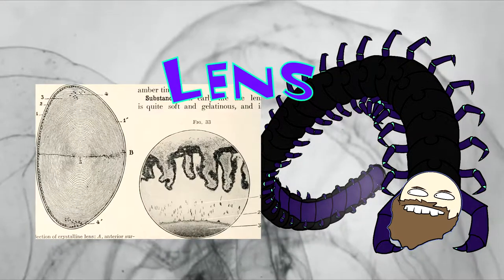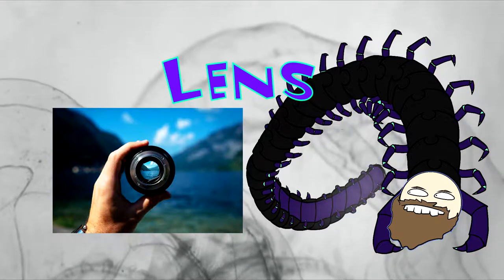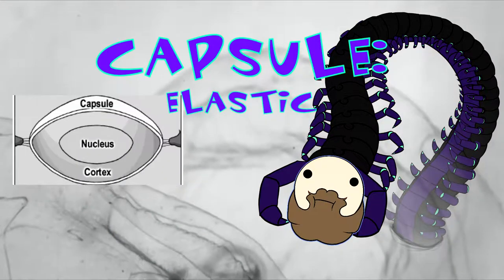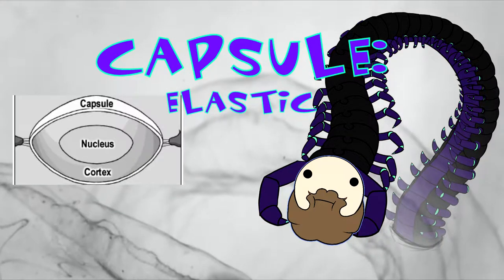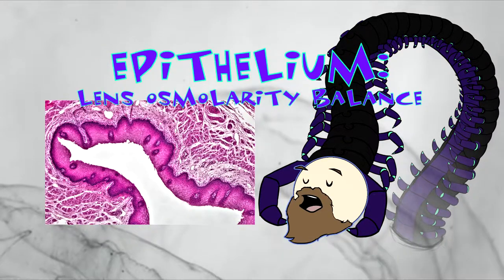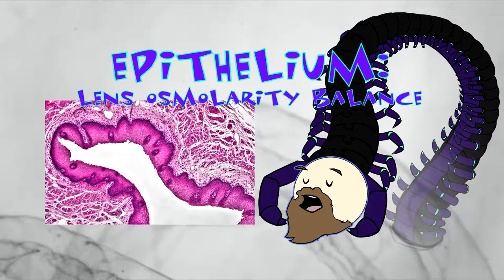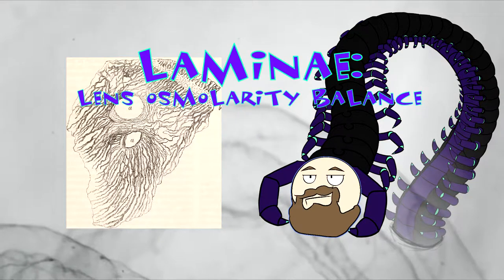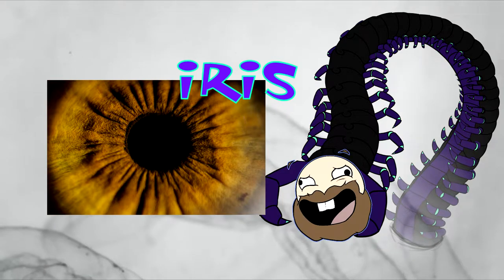Lenses themselves are composed of three substructures: the capsule, which is elastic, mostly collagen, and encapsulates the lens; the epithelium, which uses potassium, sodium, and ATP pumps to maintain lens osmolarity; and the laminate, made up of layers consisting of neat little fibers.